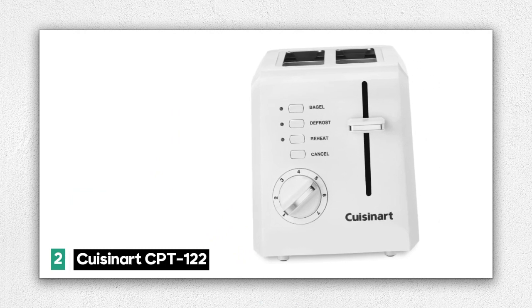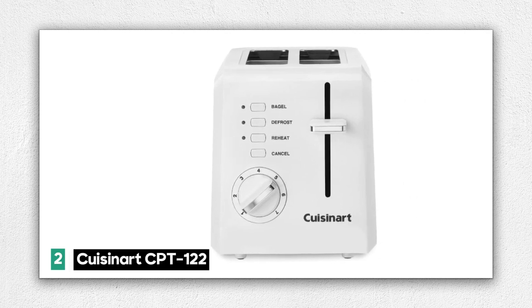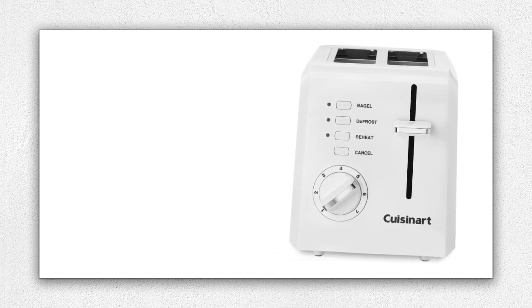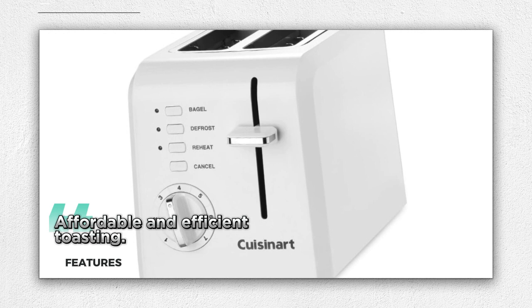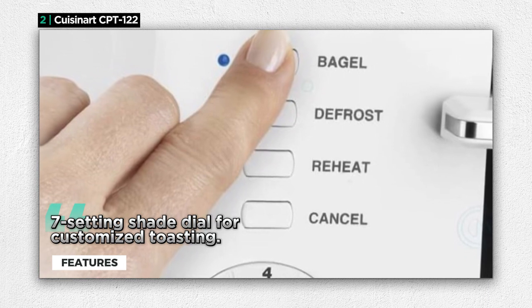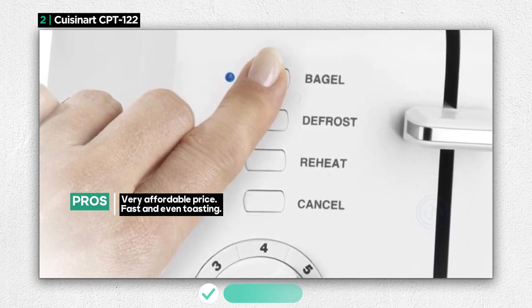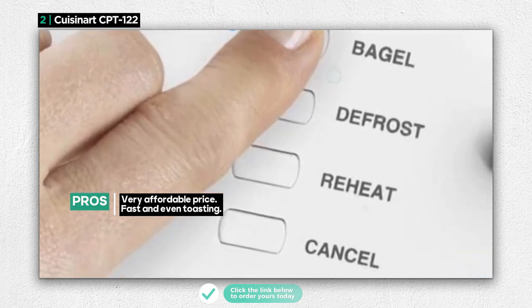Number 2: the Cuisinert CPT-122, a compact and affordable toaster designed to provide fast and even toasting for your breakfast staples. This toaster is built with practicality and efficiency in mind. One of its standout features is its very affordable price point — the Cuisinert CPT-122 offers budget-friendly toasting without sacrificing quality. It is also fast and capable of delivering even toasting results. Its 7-setting shade dial gives you control over toasting shade, and the slide-out crumb tray makes cleanup a breeze.